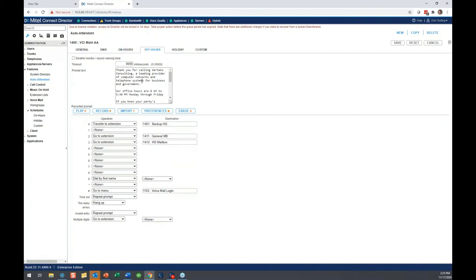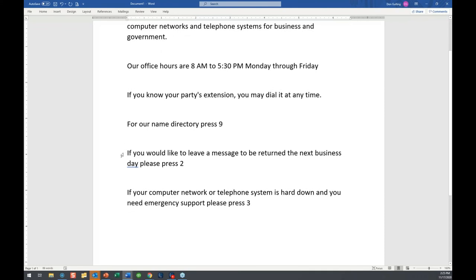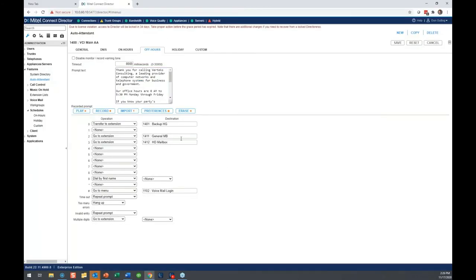After hours we have a different greeting. After hours we say: 'Next business day, to return a message, press 2. If it's hard down, press 3.' If they press 2, we send it to a general mailbox — the caller says they want to be called back tomorrow, leaves a message, and we call them back. If it's hard down — meaning I'm in a crisis and need support now even if it's 2 in the morning — it goes to our hard down mailbox, which is set up to go to our on-call team of three people who answer calls 24/7. That's a custom function using an escalation profile, and we also use an application called PagerDuty, so we're double covered.